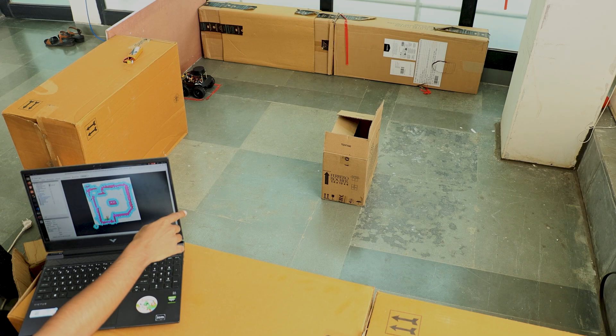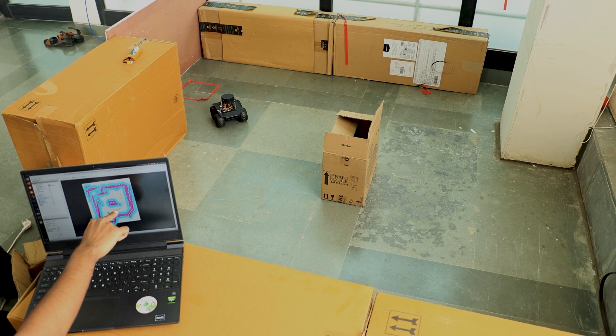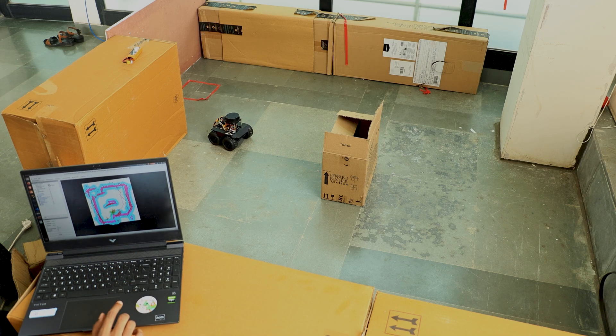I am going to give a waypoint, and as you can see there are obstacles within the arena. If I give a nav2 goal over here, the bot is supposed to avoid this obstacle. As you can see, the path has been planned and the bot is autonomously navigating towards it.